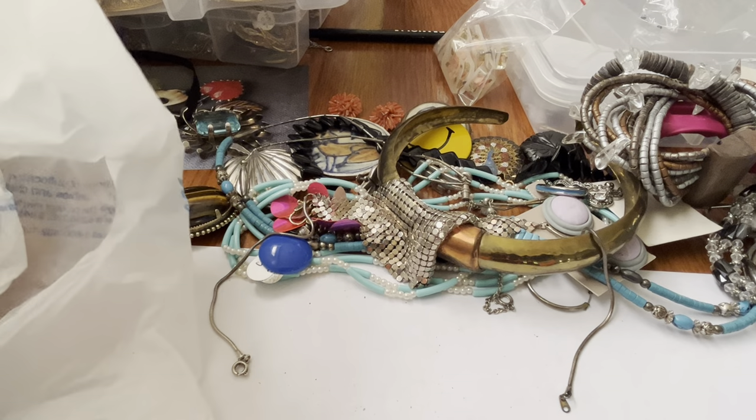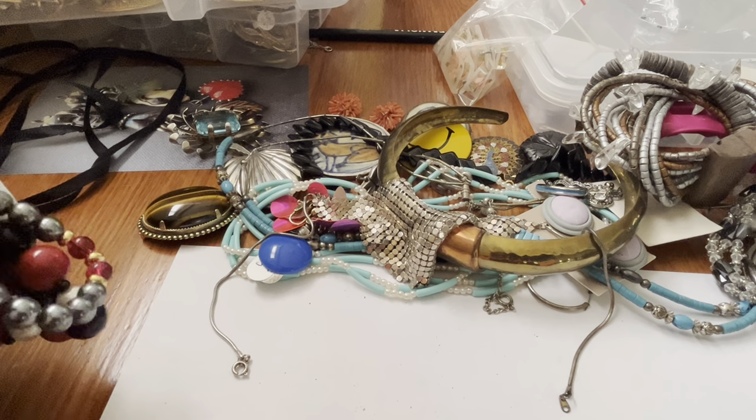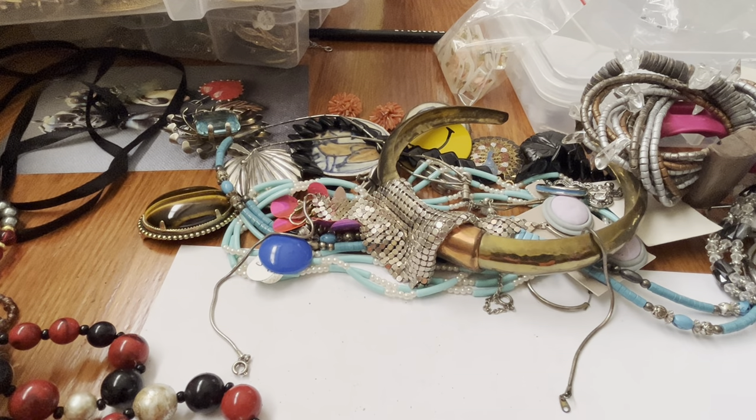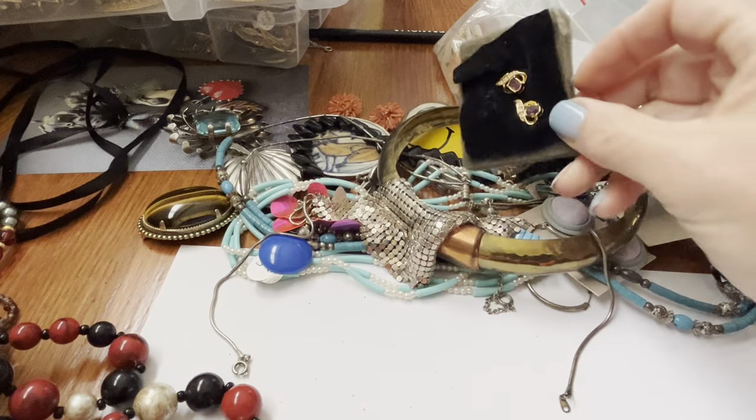I'm going to dump the rest out — it's a pain grabbing in here. There we go. These are definitely Avon and I think I have the box for them.